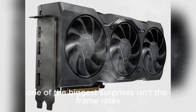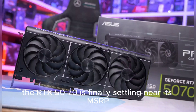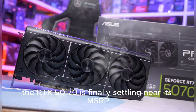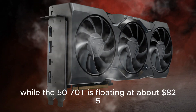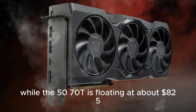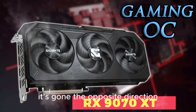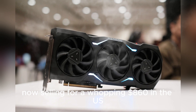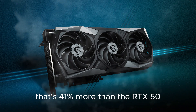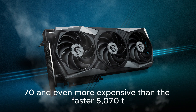One of the biggest surprises isn't the frame rates — it's the pricing. The RTX 5070 is finally settling near its MSRP, currently hovering around $610, while the 5070 Ti is floating at about $825. But the Radeon 9070 XT has gone the opposite direction, now selling for a whopping $860 in the U.S. — that's 41% more than the RTX 5070, and even more expensive than the faster 5070 Ti.